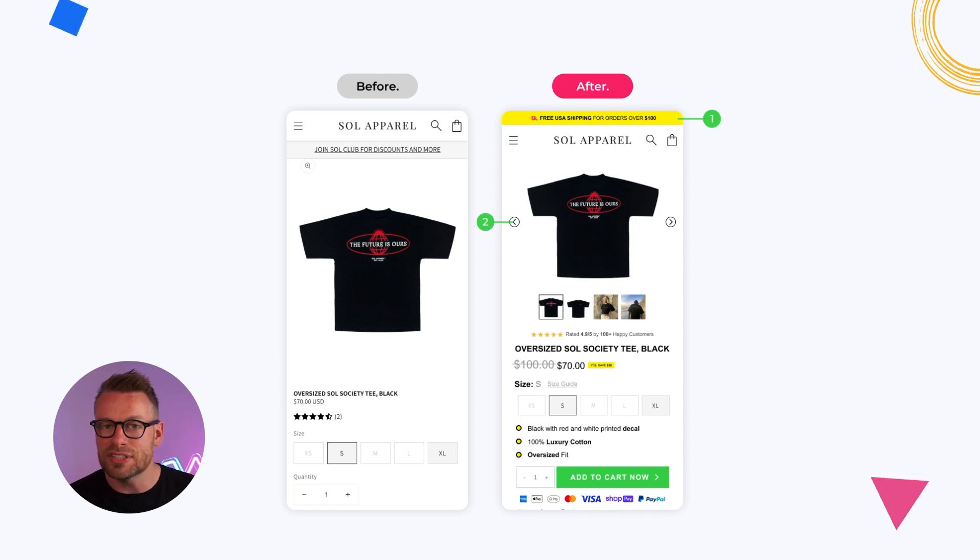The free shipping notice bar just encourages people to add more to the cart to hit that threshold, and I think it's a really good addition. Number two, I've made better use of the navigation — when it comes to the thumbnails and images, I've increased the size on mobile to a one-to-one ratio so that it allows other important elements to fit above the fold, gives a better user experience with thumbnails below the image so you know there are other images to click, and I've included chevrons for better UI/UX.